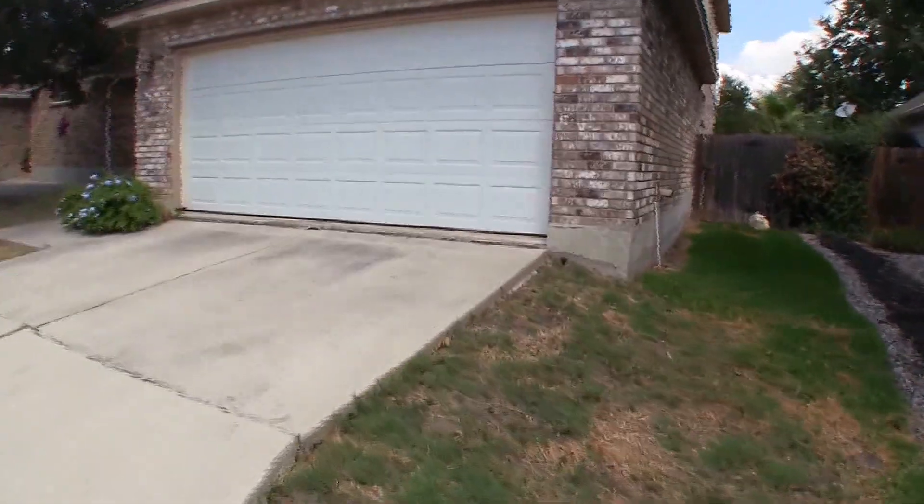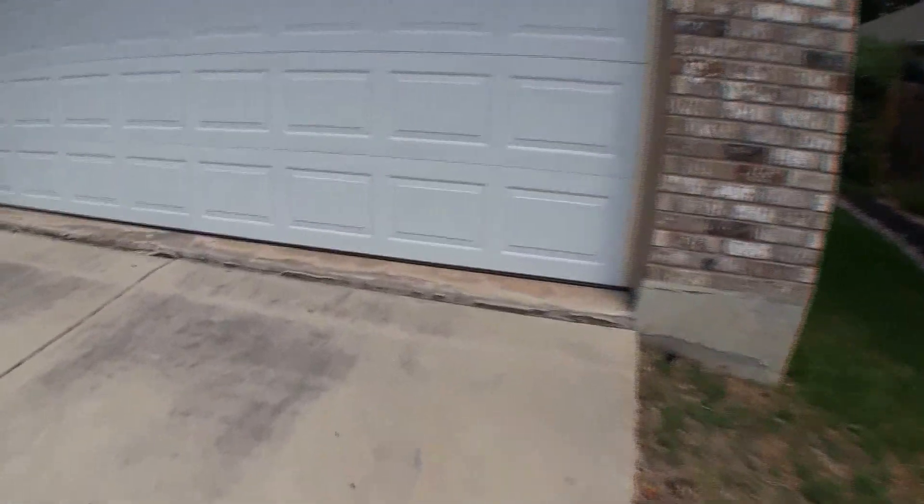There is a little bit of foundation movement from this driveway here. You can see how it's pulled away from the garage a little bit.